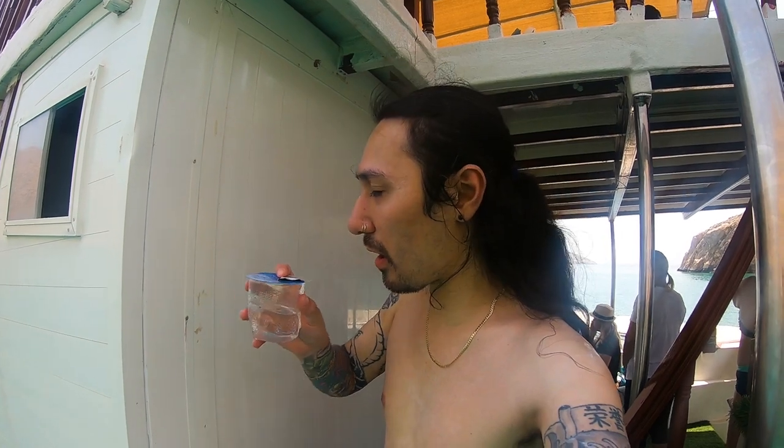We're getting ready to go on the speedboat and then swim on the island. That's the only activity, so we might as well do it. I'm looking forward to that banana boat. Good thing we brought the GoPro.